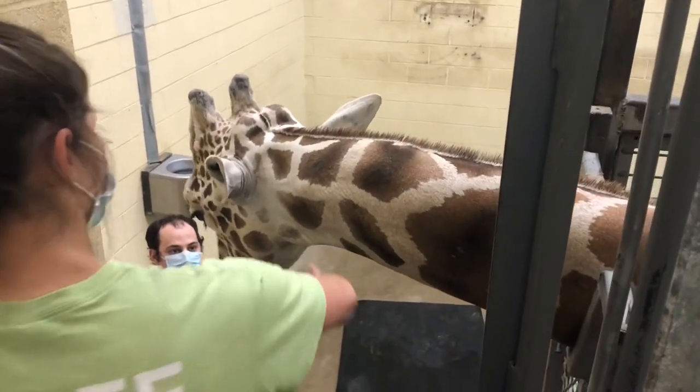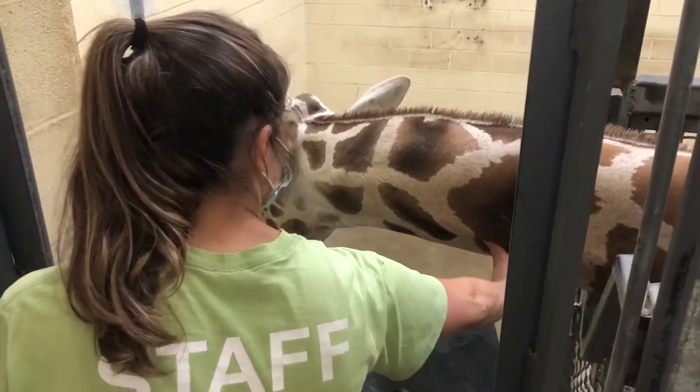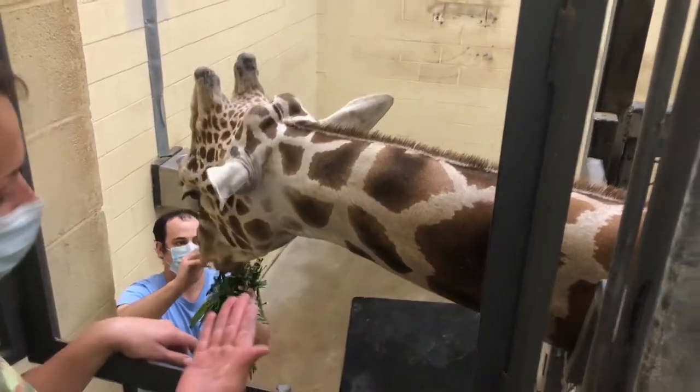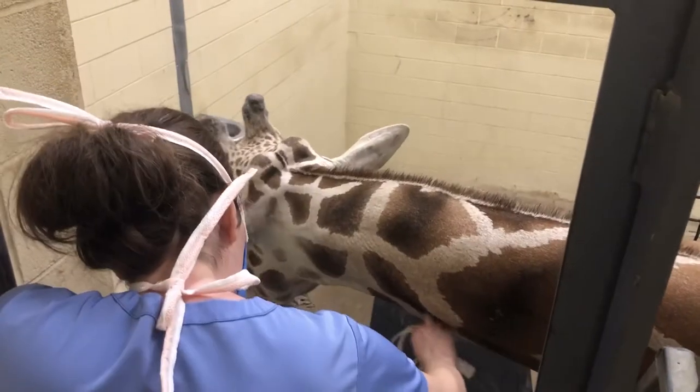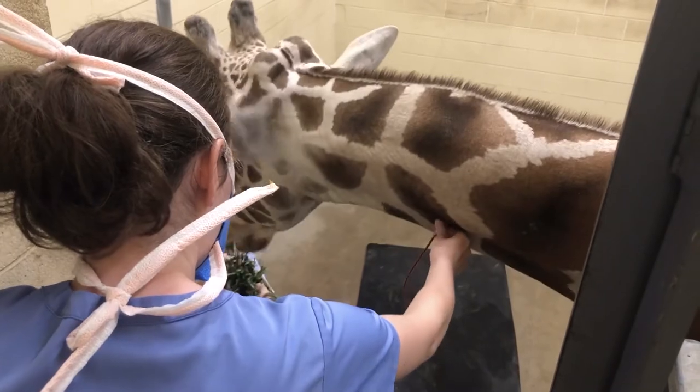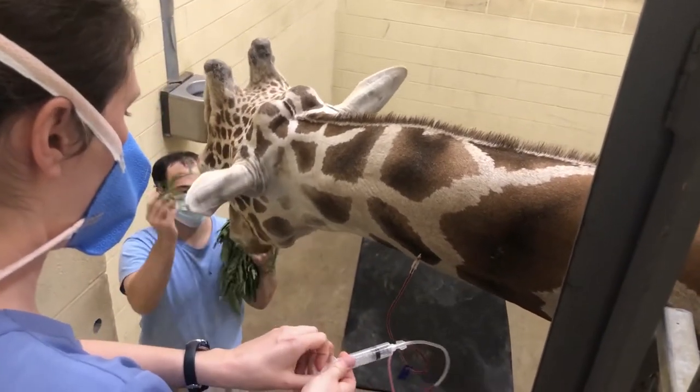We can do blood draws, so we have a little platform where we can step up with a vet tech, and they will have access to his jugular vein where they can draw blood. That is good for any indications of health, so if he's having any problems, we can draw blood to screen that and see if there's anything going on inside.